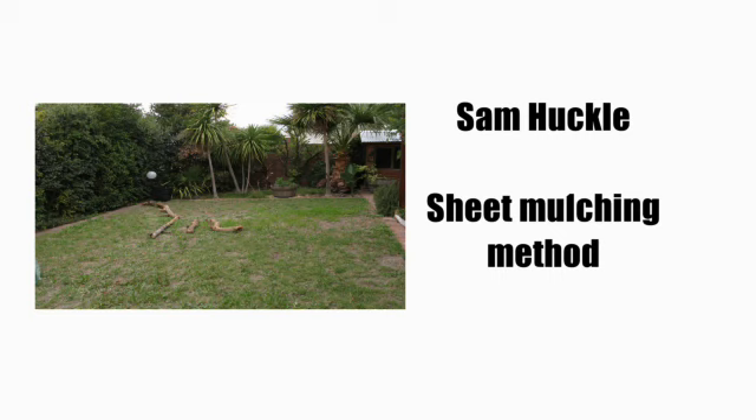I'm going to step you through the setup of a sheet mulched bed as if you were doing it on a lawn. By the way, a lawn is referred to as a green desert by permaculturists because it doesn't produce much food, it's constantly thirsty, and it supports very little life. So permaculturists are not big fans of lawns.